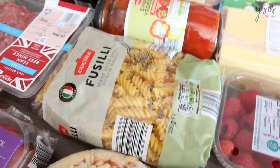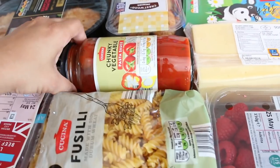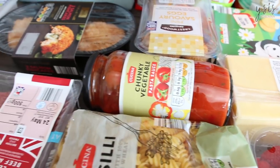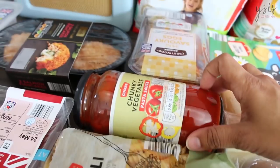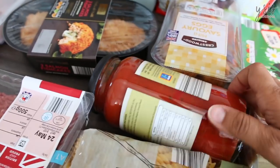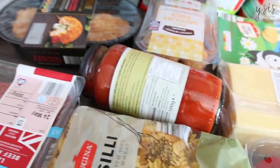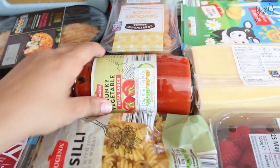And I got this new pasta sauce. Usually I just get the normal bolognese sauce, but I saw this one and it said chunky vegetables — and I'm always trying to get more vegetables into their diet. This one has pepper, courgette and onion, so that's more than I would normally get in their food. So hopefully they'll enjoy that.